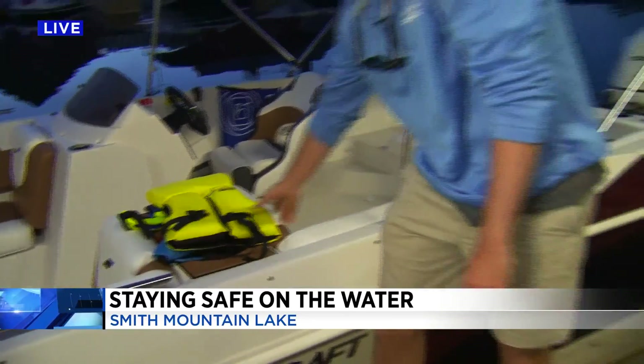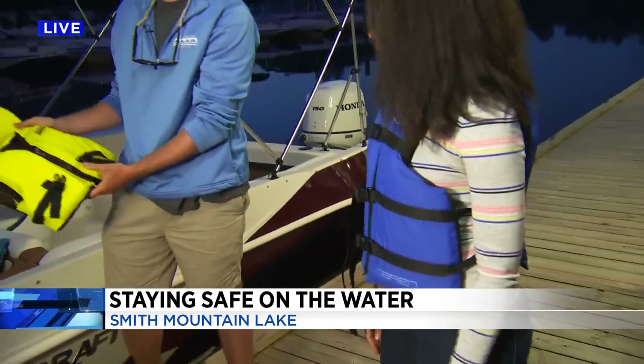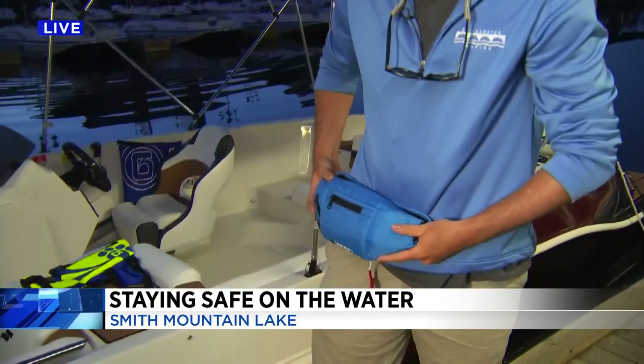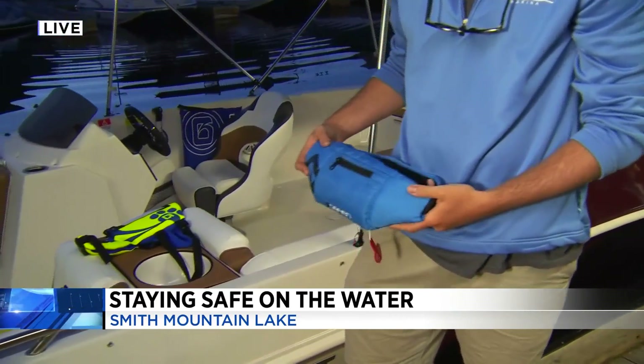And then of course we have kids' vests — anyone under 13 has to wear these at all times. That one's my favorite because it looks like a fanny pack. Yeah, this right here you just wear on your belt if you were kayaking or on a paddleboard.